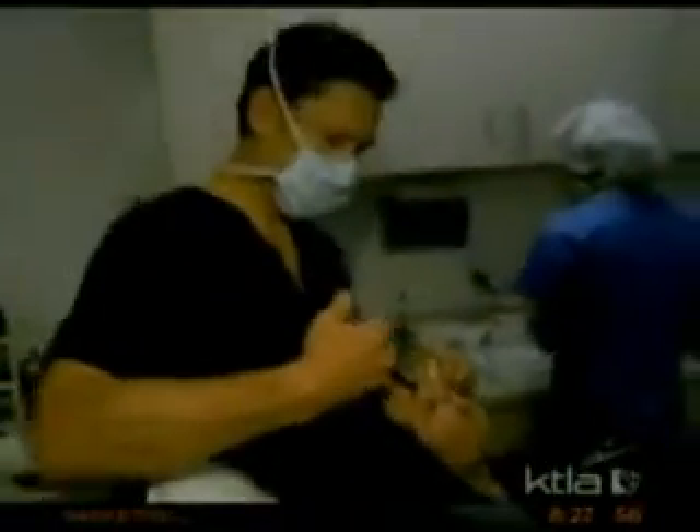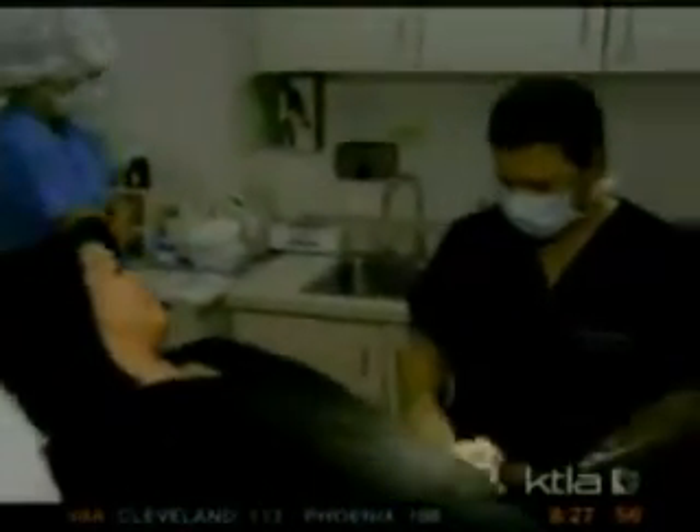Live Fill is most popular in the face. We use it for smile lines, frown lines, to augment lips, and to replace cheeks that have deflated over the years from age. All those areas are fair game for Live Fill. You're not going to be nervous for the surgery — it's going to be pretty straightforward.